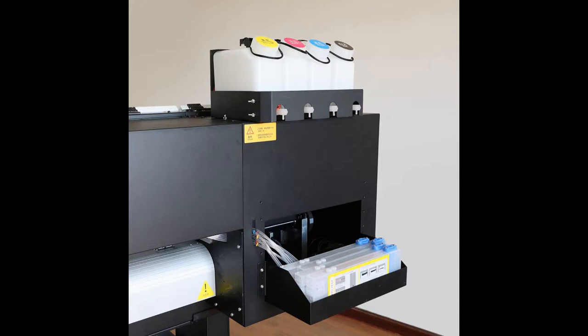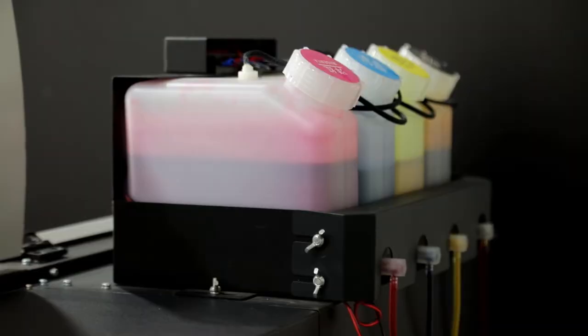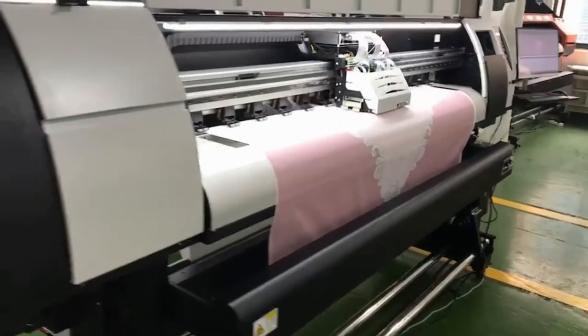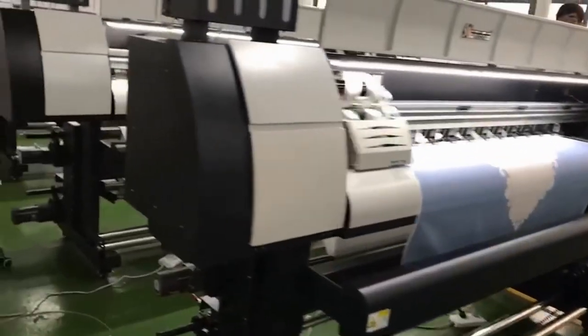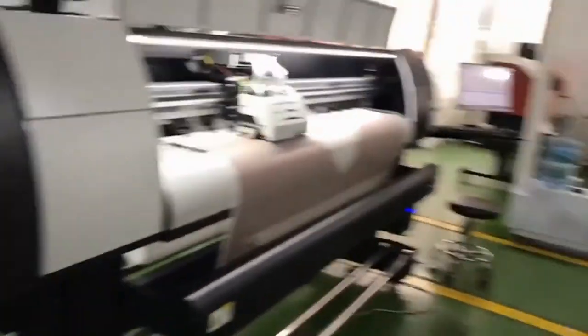The continuous ink supply system has an ink shortage warning function. We also use Taiwan HiWin guide rail and American 3M belt, which make the printer with high rigidity, high bearing capacity, smooth operation, and low friction.